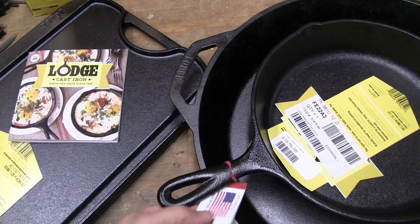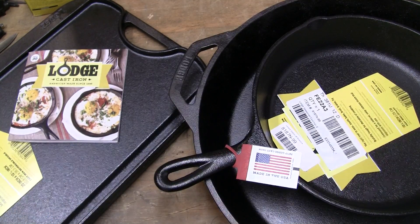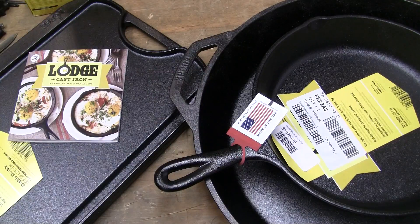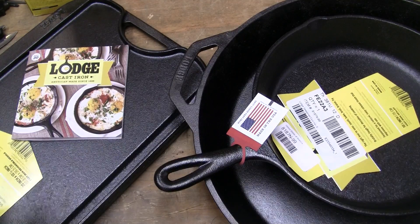Lodge is made in the United States. You can see by the American flag it said Made in the United States. It's actually made in Tennessee, probably. To be honest, I don't really care. My only thing when I'm purchasing something is the cost and the features that it has, and a lot of times where it's made matters.